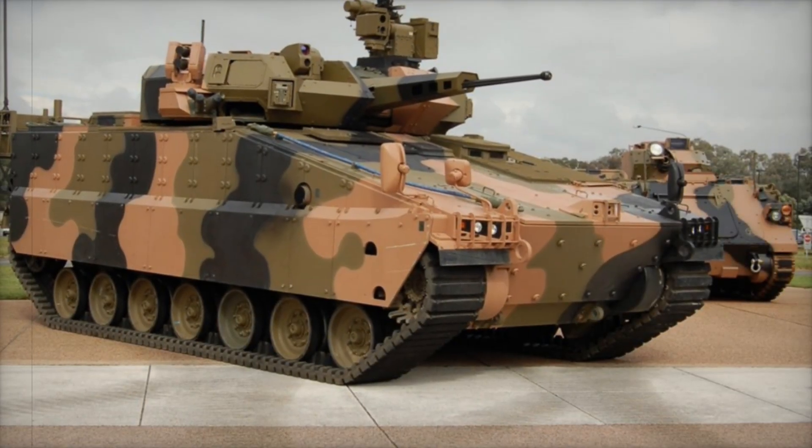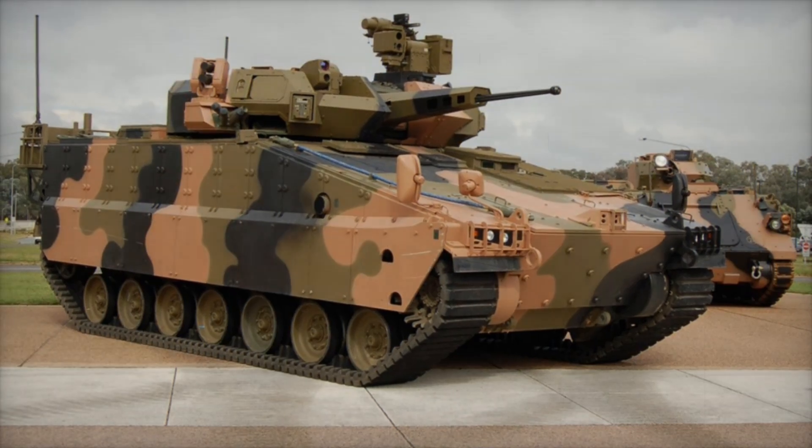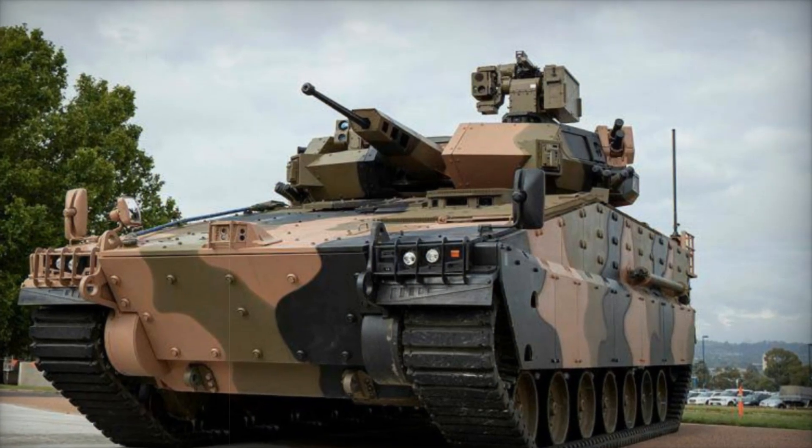Imagine an armored vehicle capable of surviving in the most dangerous conditions of the modern battlefield — powerful, protected, and incredibly mobile. It can fight on the front lines, save lives, and determine the outcome of battles. Meet the AS-21 Redback.